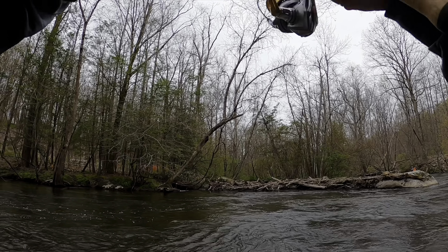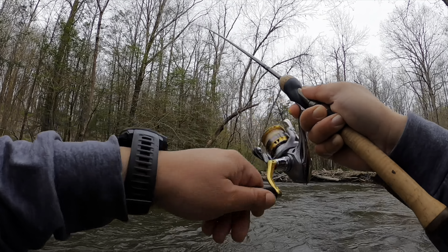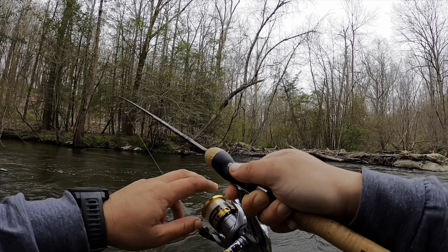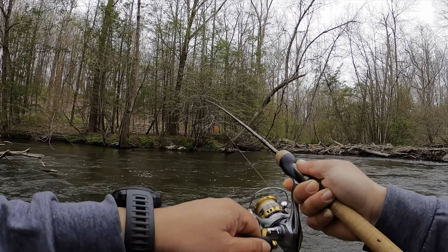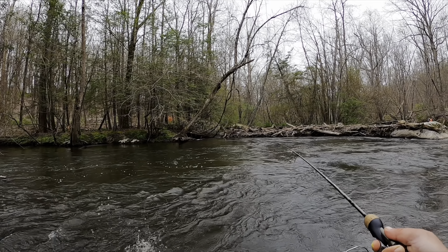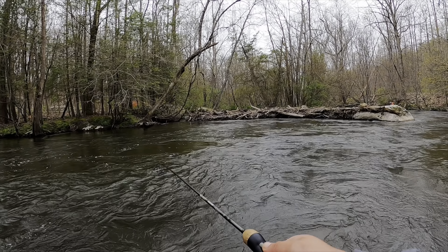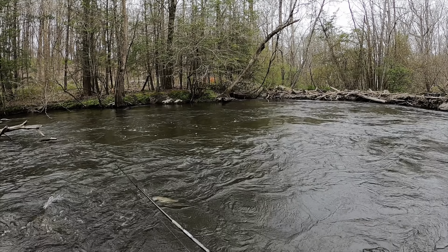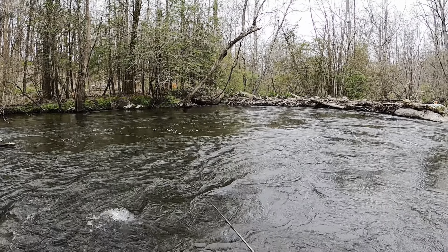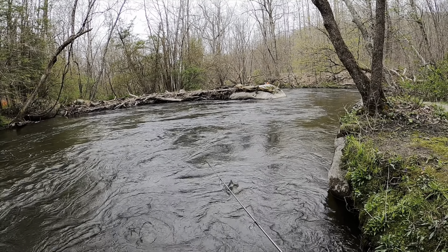Fish on! Just like that, right in the pool. This fish really likes my old school power bait today. Another beautiful rainbow right on my power bait. We're definitely going to harvest this guy also — he's going to be number four.